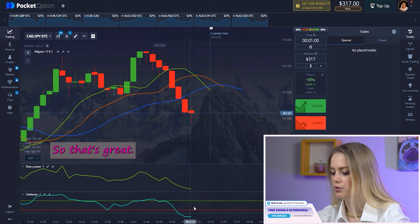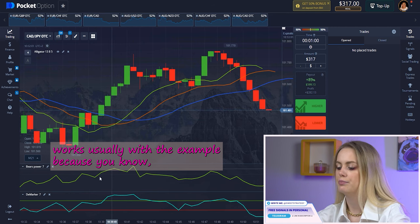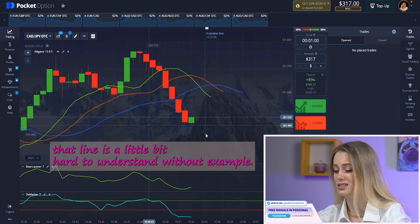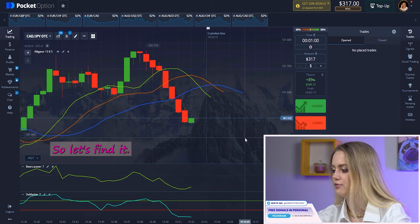Right now you can see how our indicators show us that it will be a downward position. I want to explain how this strategy works with an example, because the lines are a little bit hard to understand without one. So let's find a good pair.